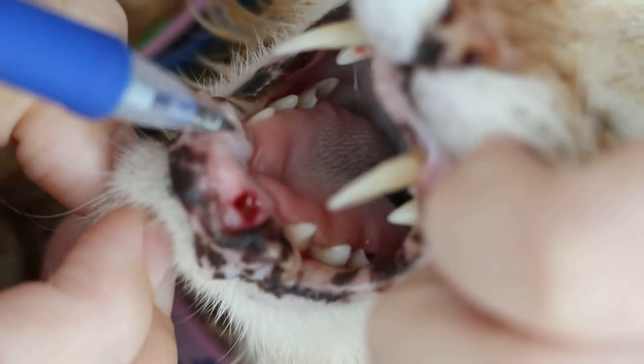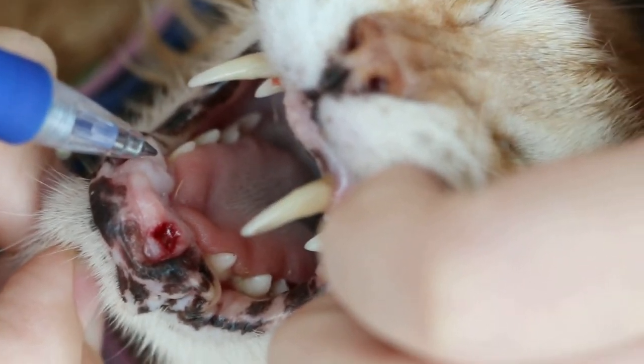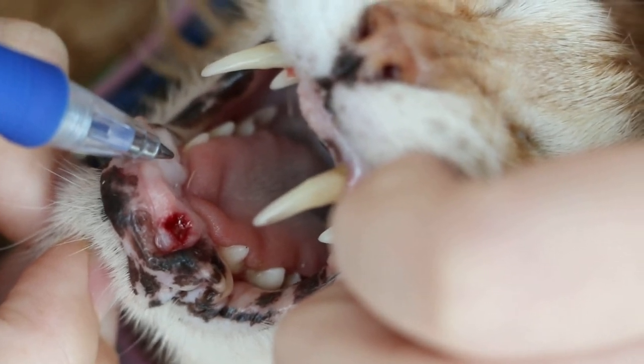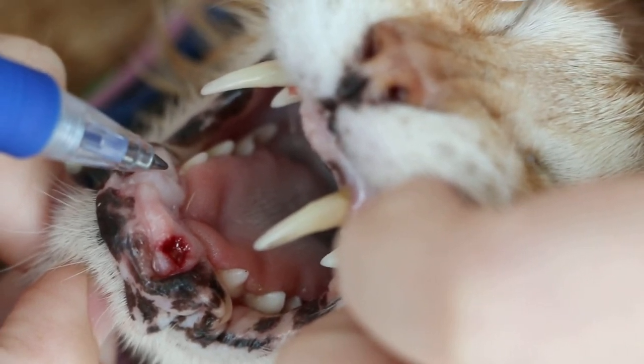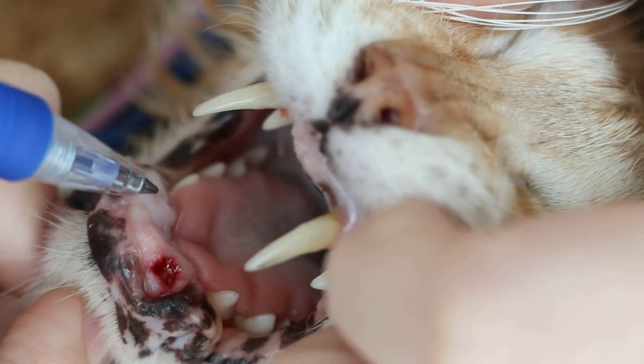On the left side, we had difficulty extracting the whole root. So now we've cut off the fractured, decayed canine, and with pain killers, this hole will close. Hopefully there will be no more pain.